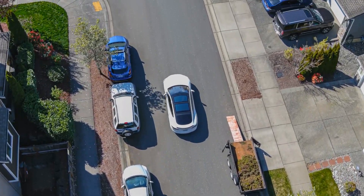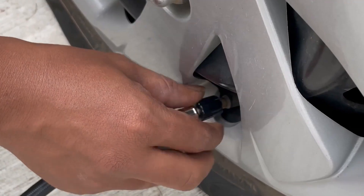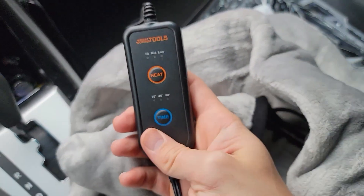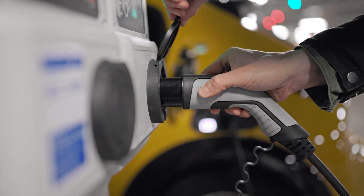As electric automobiles advanced, the market for electric vehicle accessories also developed quickly, with a focus on making EV driving for consumers even more comfortable. Welcome to Electrify, your one-stop channel for electrifying news. Let's get into the must-have accessories for every EV owner.